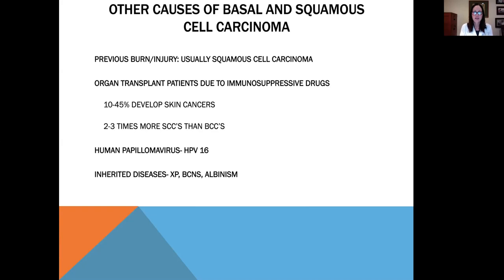Other causes of basal cell and squamous cell carcinoma besides UV radiation include a previous burn or injury — usually squamous cell carcinoma develops here. Organ transplant patients tend to get them more commonly due to immunosuppressive drugs, with 10 to 45 percent of transplant patients developing skin cancer, usually squamous cells. Human papillomavirus can be another cause, as well as rare inherited diseases such as xeroderma pigmentosum, basal cell nevus syndrome, and even albinism — when you lack pigment in your skin, you're much more predisposed to developing skin cancer.